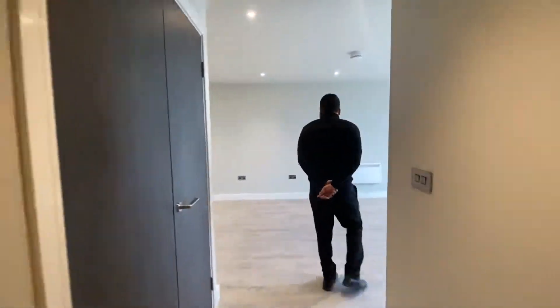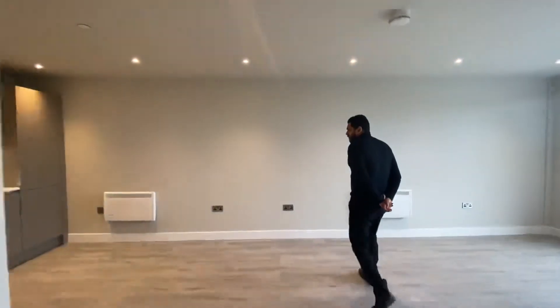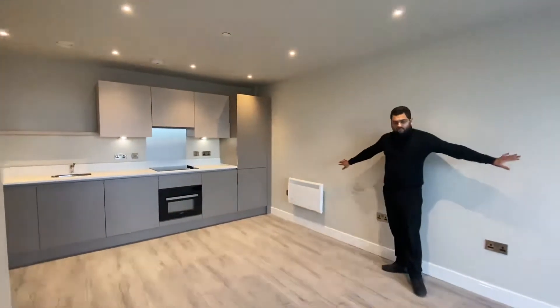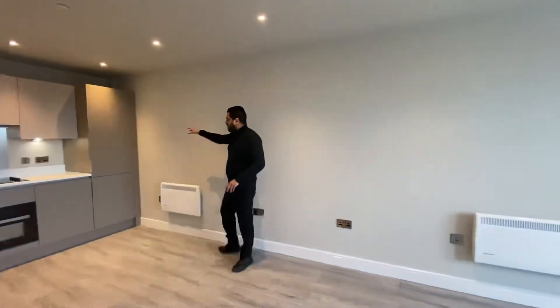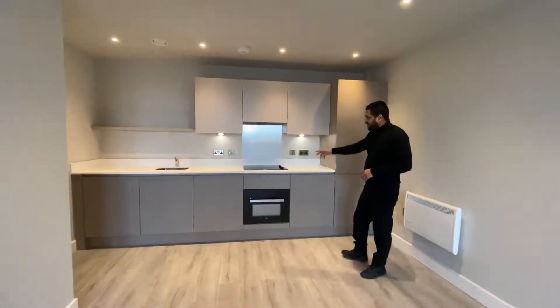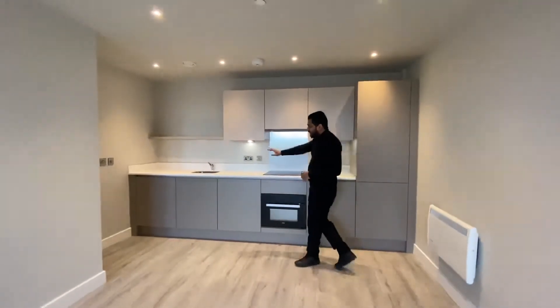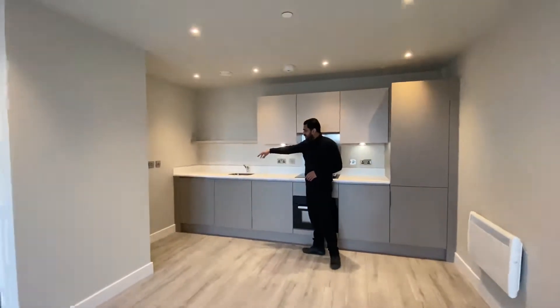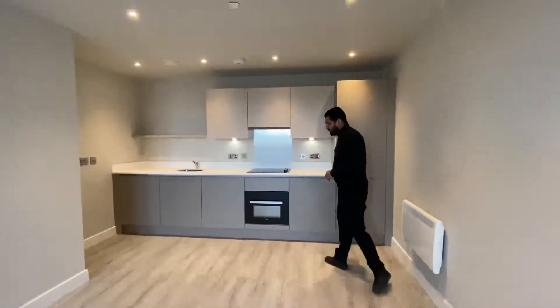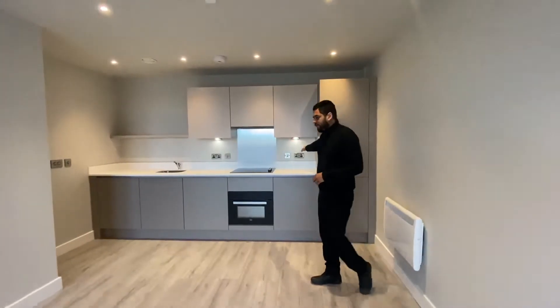Into the living space and kitchen. You've got a lovely open-plan living space with electric radiators — one on this wall and two on the other side. You've got a fully equipped kitchen with a fridge freezer, electric cooker, extractor fan, dishwasher, and washer dryer. Mixed taps, loads of storage at the top, and plenty of sockets across the worktops.